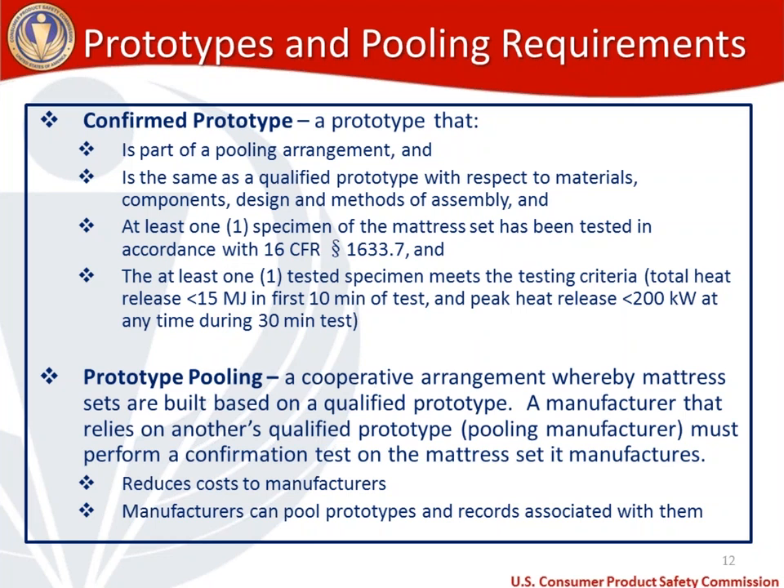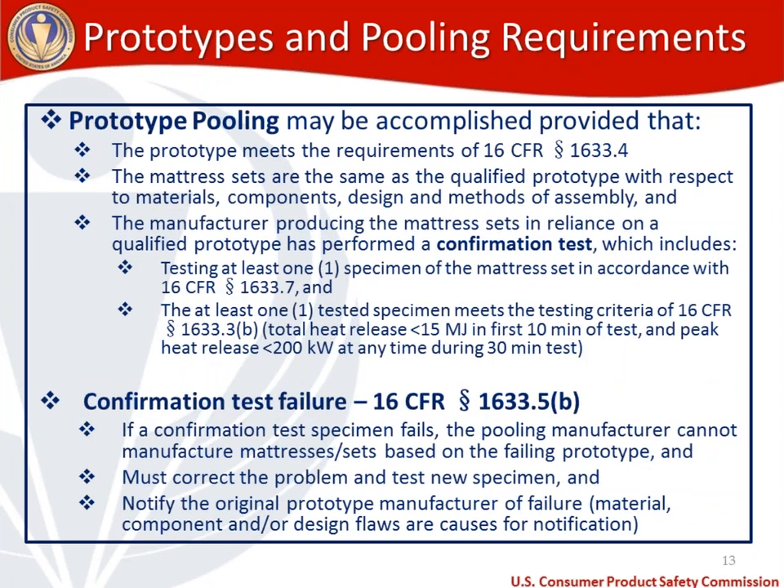Prototype pooling may be accomplished provided that the prototype meets the requirements of 16 CFR 1633.4; the mattress sets are the same as the qualified prototype with respect to materials, components, design, and methods of assembly; and the manufacturer has performed a confirmation test — which includes testing at least one specimen in accordance with 1633.7, and that at least one tested specimen meets the testing criteria of 1633.3(b): total heat release and peak heat release thresholds we've been discussing.